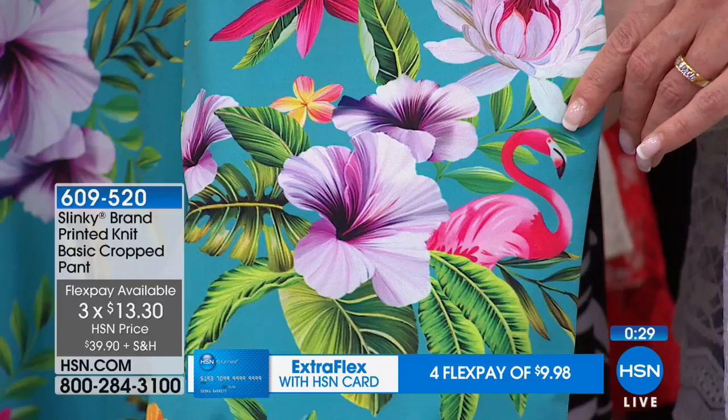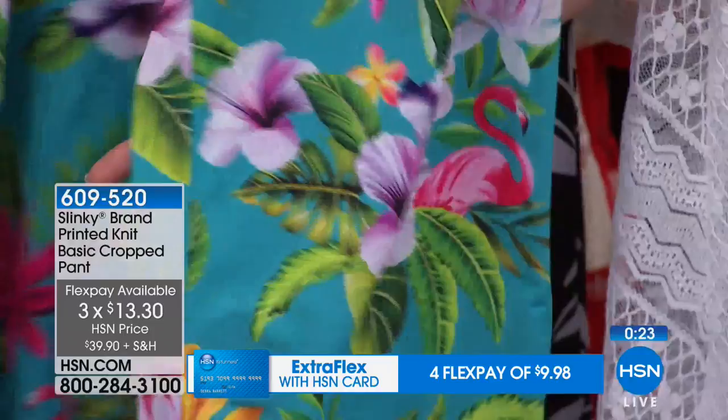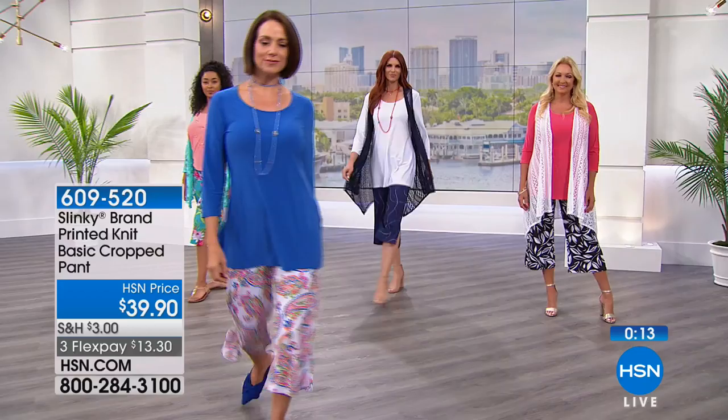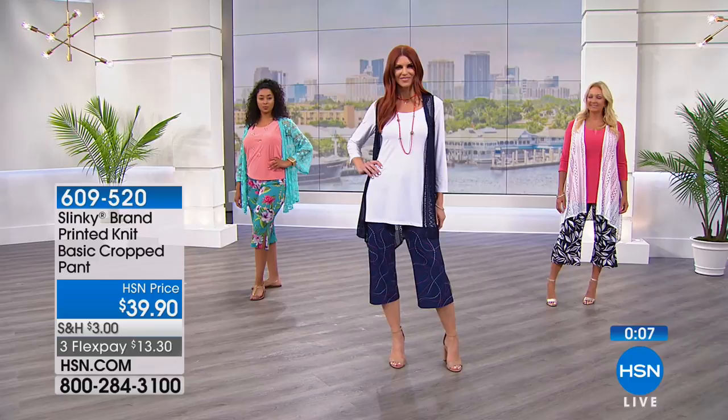That gorgeous palm leaf in green has this fabulous black and white geoprint ground. This is item 609-520, brand new today. Order true to size, available on three flex pays, extra small through size 3X.